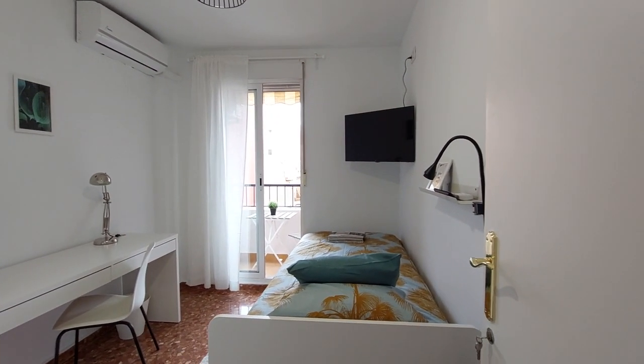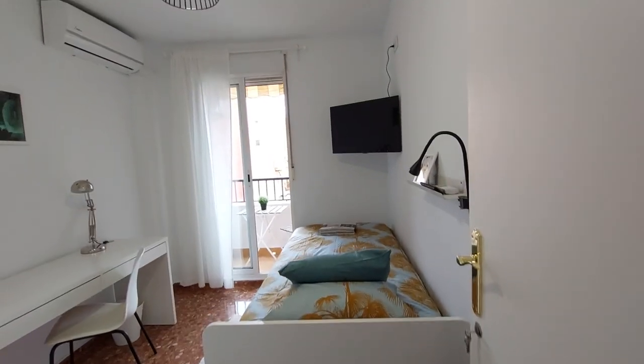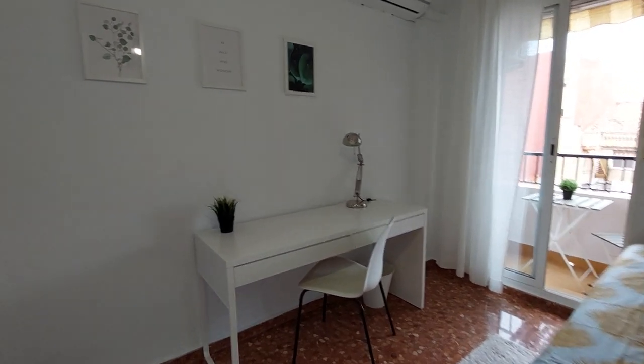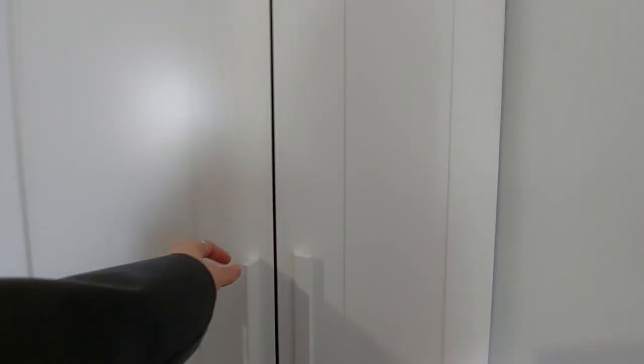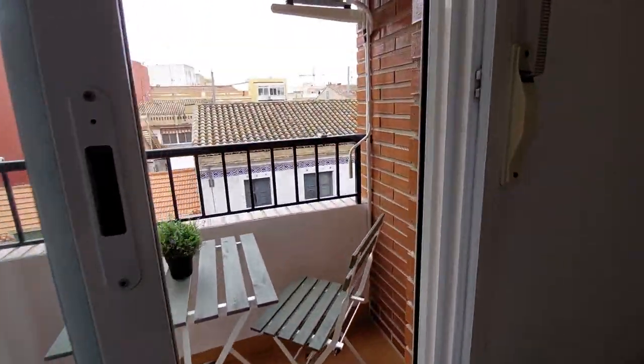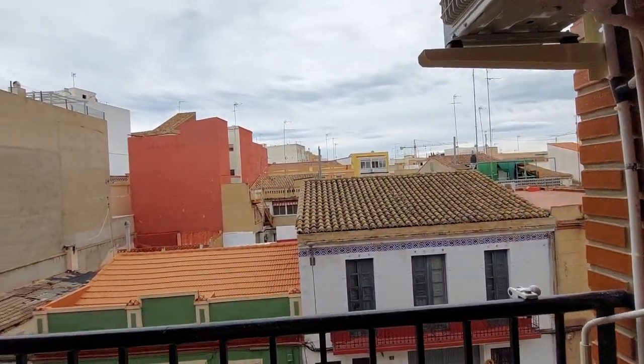This is room number five. You have a single bed, TV, air conditioner unit, a desk, and a chair. You have a two-door closet over here, and this room has a balcony with a table and a chair, and a street view.